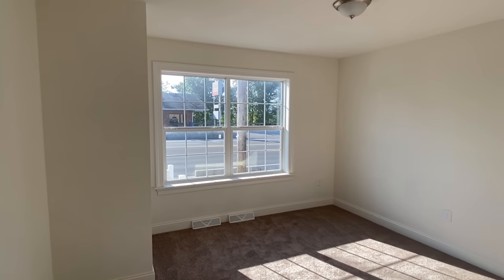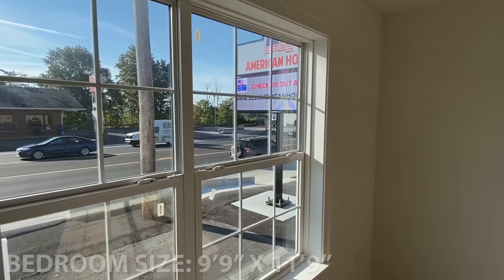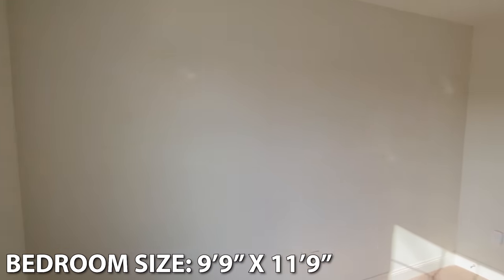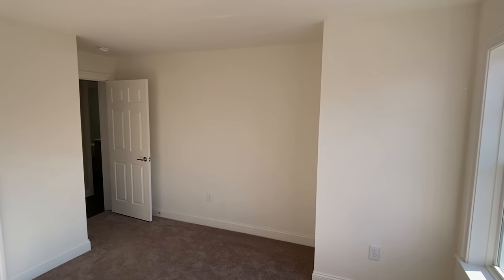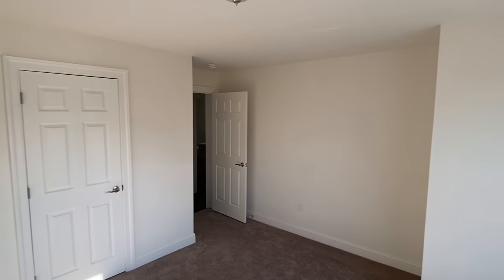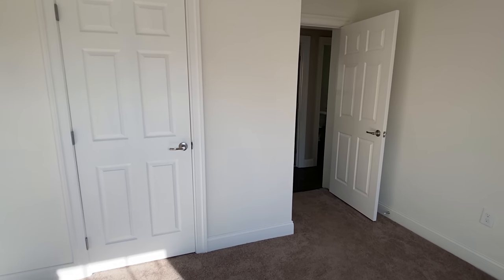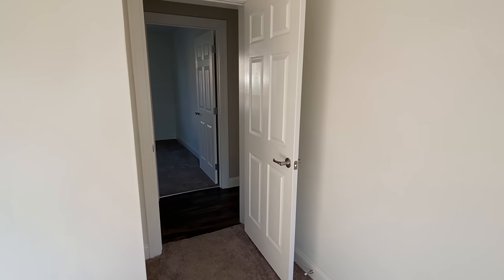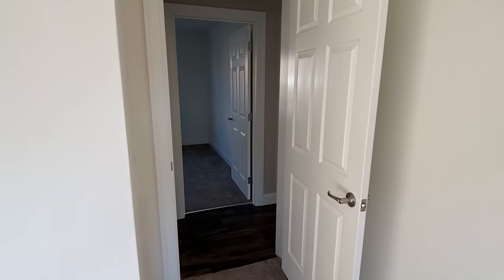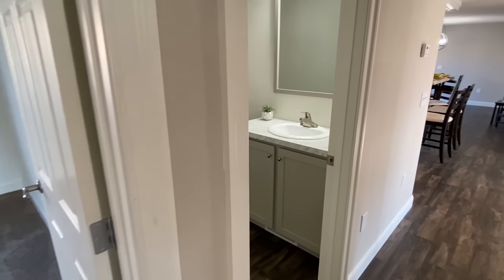Right here we've got twin windows — this is on the front of the home, as you can tell. Let me give you a shot of these baseboards — very nice, probably four-inch baseboards. That's just a guess on my part; I don't know that for sure. We've got a bath here — let me show you this next.